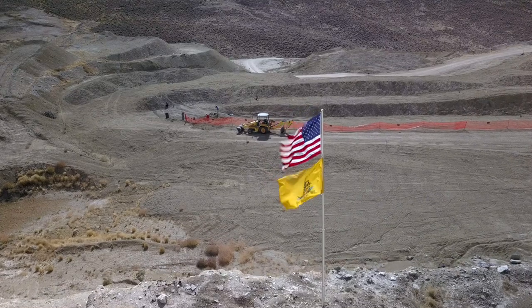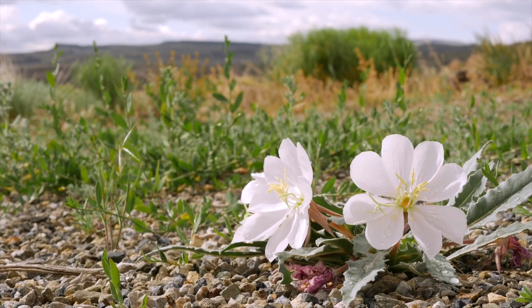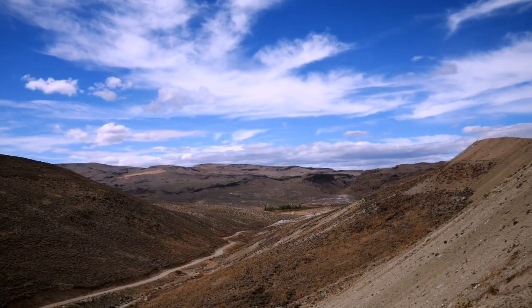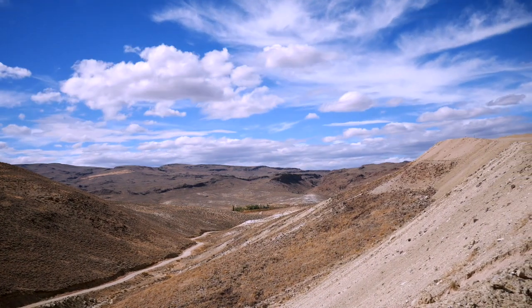He never really went up on the mines and dug much, but my grandmother would like to go up there and piddle and dig around a little bit. Then in the late 50s, early 60s, my parents decided to mine themselves, and then in the early 80s we opened it up to the public for fee digging.